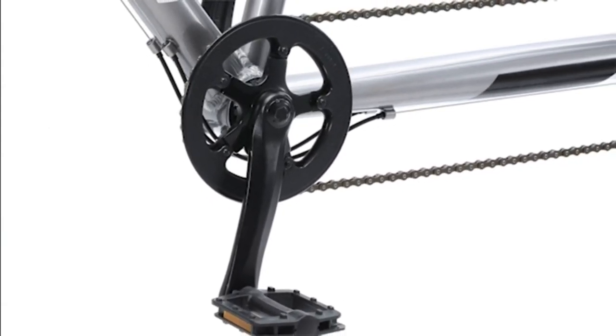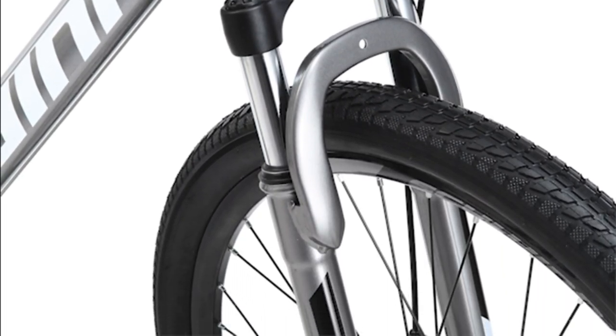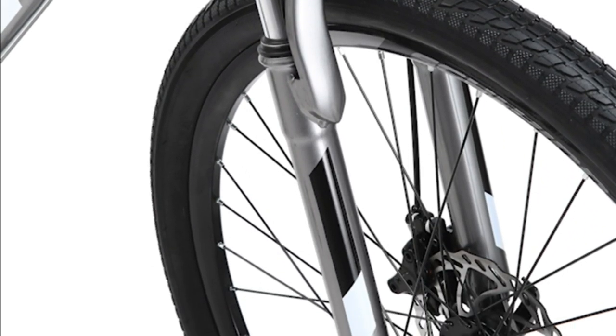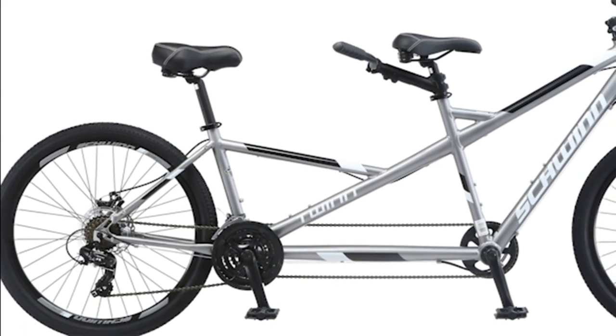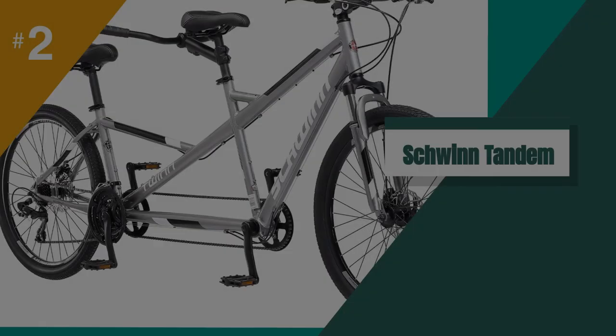A casual, affordable tandem for exploring rail trails and multi-use paths, this aluminum bicycle has a low step-through frame in the rear so that kids can easily get aboard. The Squinn suspension fork and a pair of 2.1-inch tires add to a smooth overall ride for the price.